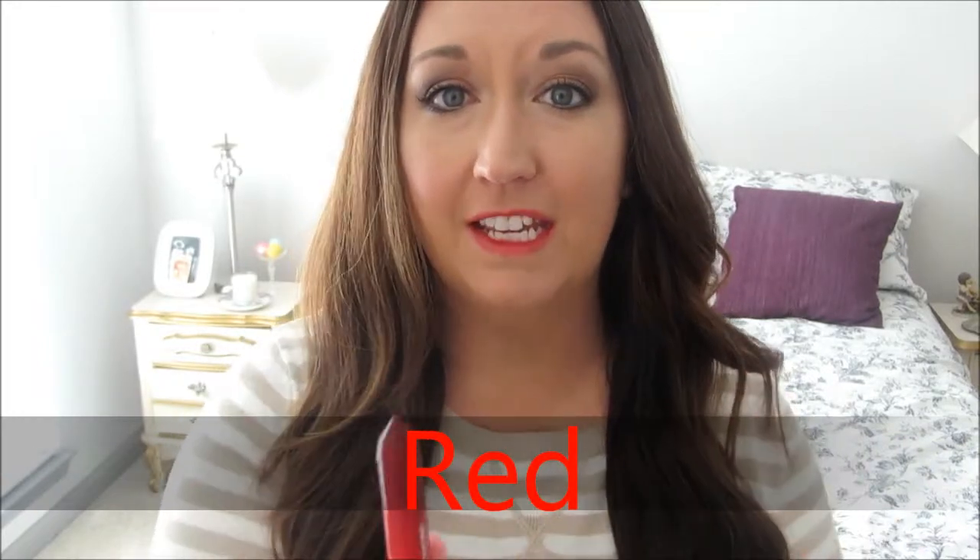Starting with red, I have the Revlon Just Bitten Kissable Lip Balm Stain in the shade Romantic, and this is what I have on my lips at the moment. It's just a pretty easy way to wear red. Then I have the L'Oreal Revitalift Miracle Blur. This is a great product, and I'll put this on even without makeup just to hide those pores and blur out those imperfections. I did a post about this, and also a post about how to wear a red lip if you want to check those out.